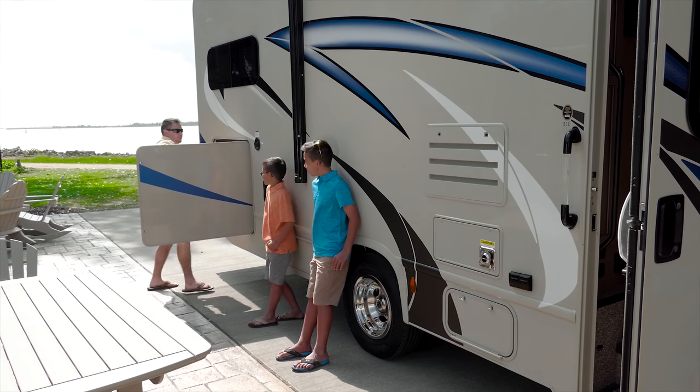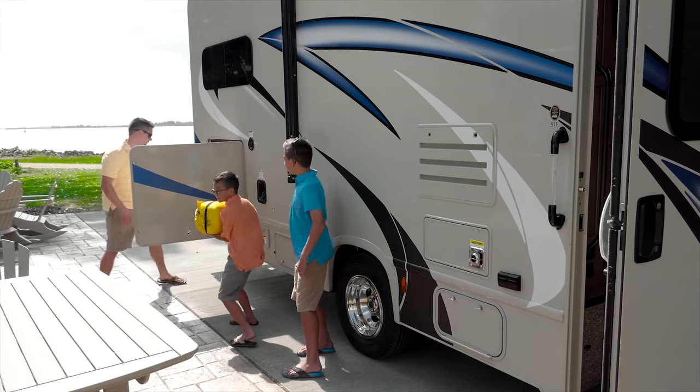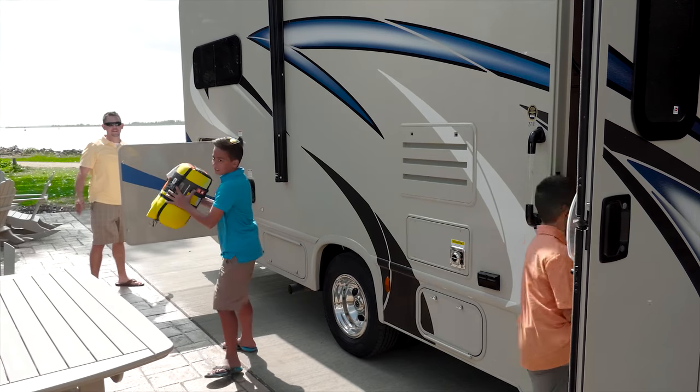With the amount of storage you'll find in the mega bay, there is no need to pack light. Bring it all so you're prepared for any adventure.